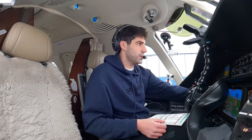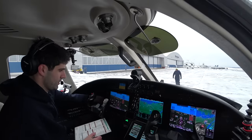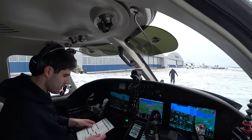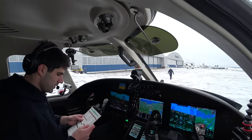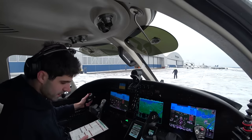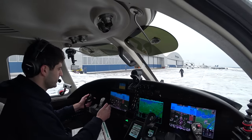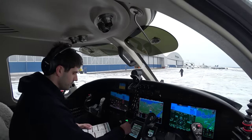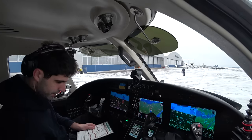We'll do a jet check here. Left, left, right — and that's good. Alright. AC's not needed for now. Trims are set. Autopilot is good. Squared and squared.